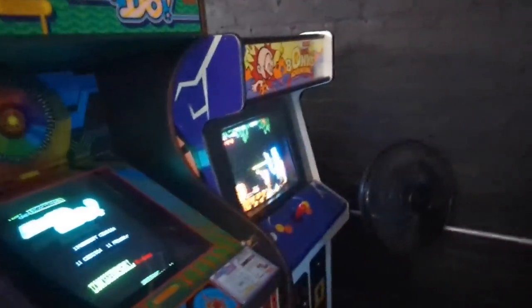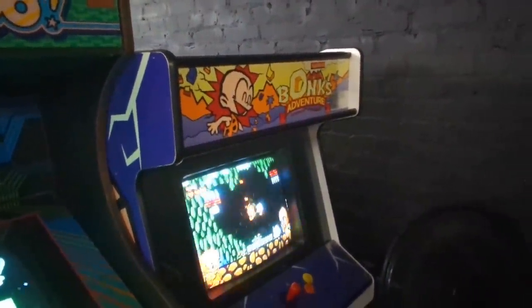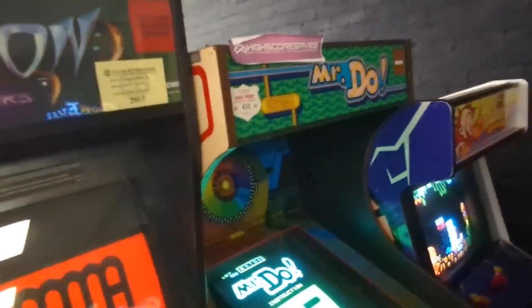A few more arcade machines back down the way. I did not know Bonk's Adventure was an arcade machine — I did not know they made Bonk's Adventure for the arcade, from Kaneko. Interesting. Mr. Do is a favorite too. If they had Mr. Do's Wild Wild, that'd be cool.